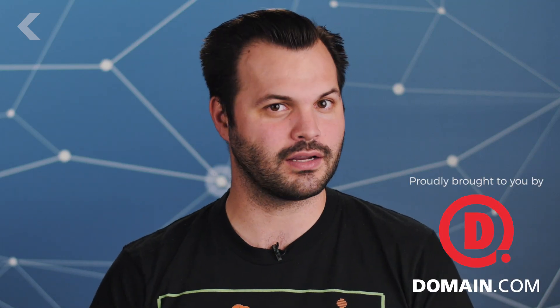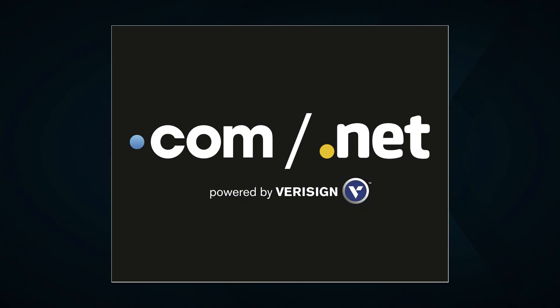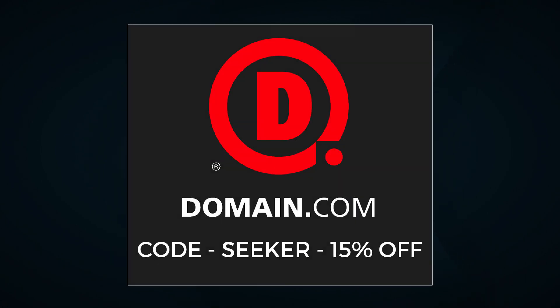When you buy a domain name from Domain.com, you're taking the first steps in creating an identity and vision for your brand. No domain extension will help you tell your story like a .com or .net domain name. Get 15% off Domain.com's already affordable domain names and web hosting when you use the coupon code SEEKER at checkout.